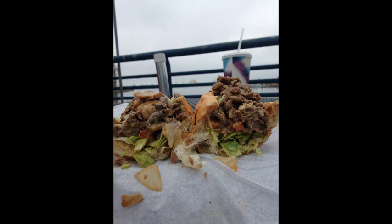Very good cheesesteak. Less tomato on the bottom, but come on — you're sitting on the Delaware River. Go on a nice day, hang out.